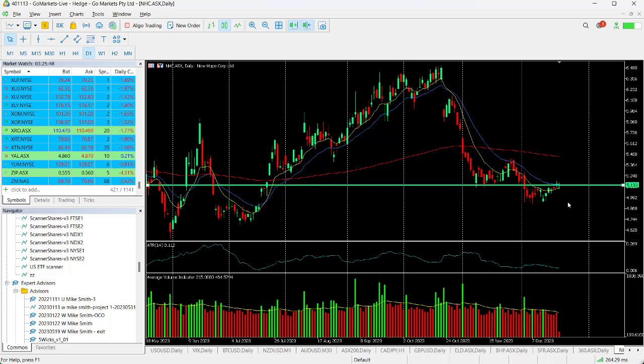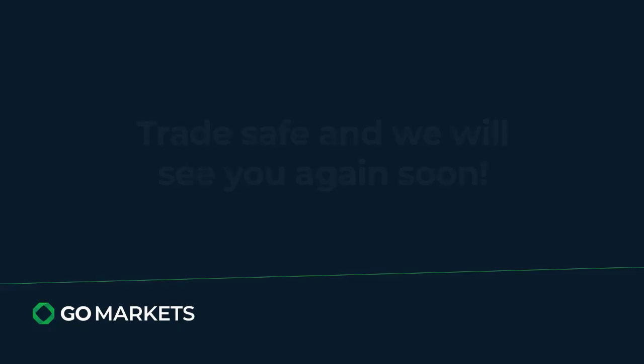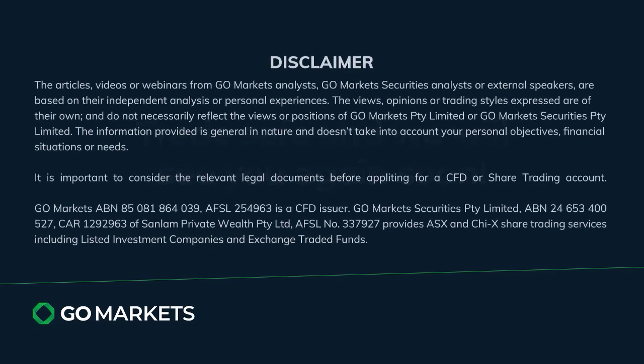Worthwhile, of course, as always, to wait until there is a full setup there to ensure that market sentiment has actually changed. Trade safe, and see you again soon. Bye-bye for now.